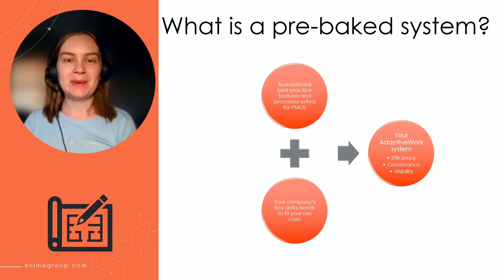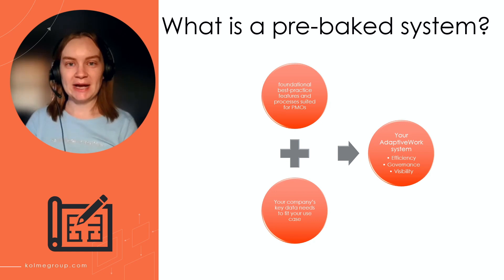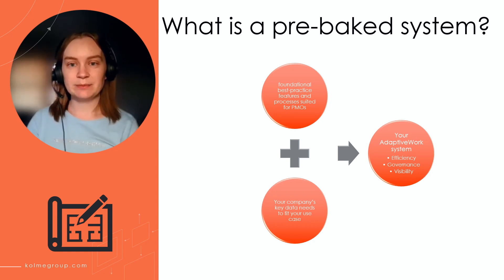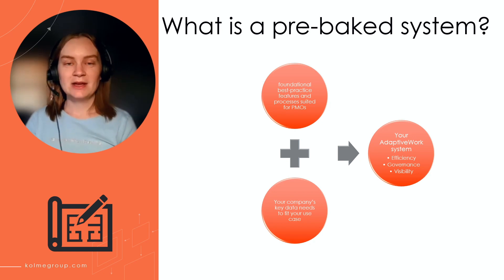What is a pre-baked system? We've taken our experience from our many PMO onboardings and created a boilerplate package that will enable any PMO with an Adaptive Work system that follows best practices in performance and configuration, as well as typical PMO use cases to make project management more efficient for your team and provide the governance and visibility your PMO may need. During your team's onboarding, we will incorporate your company's key data needs relating to the scope of the Quick Start package to ultimately create your company's Adaptive Work system.